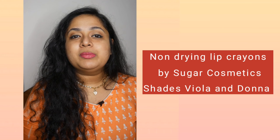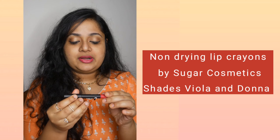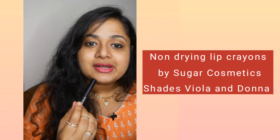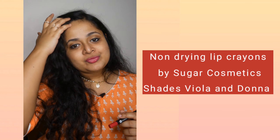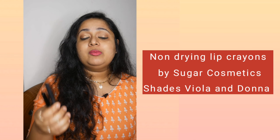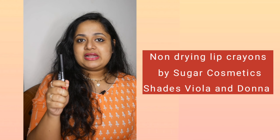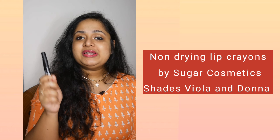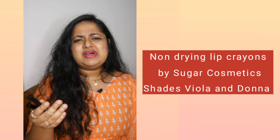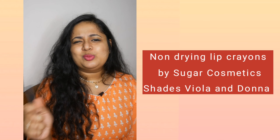If I want something brighter for my lips, I go for another shade from the Matte as Hell Crayon range — shade number 22, which is what I have on my lips right now. Both of these shades cover pigmentation really well, as I have pigmented lips. This particular Matte as Hell Crayon range from Sugar is probably their bestseller for good reason. You do have to sharpen it — that's the only con — but when traveling, you sharpen once and it's fine for at least 10 days.